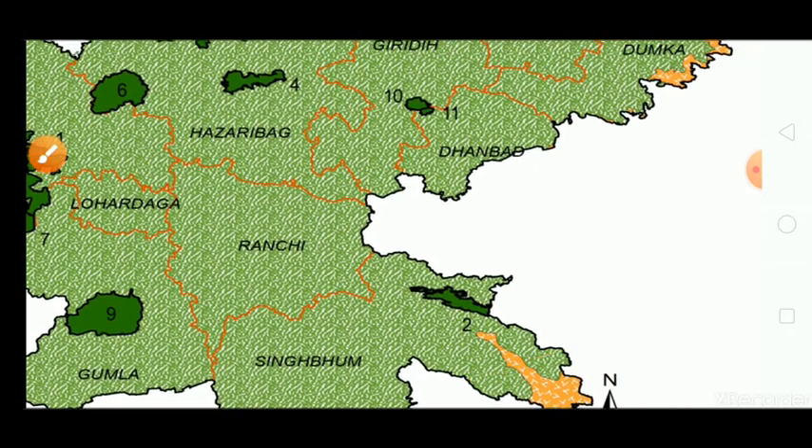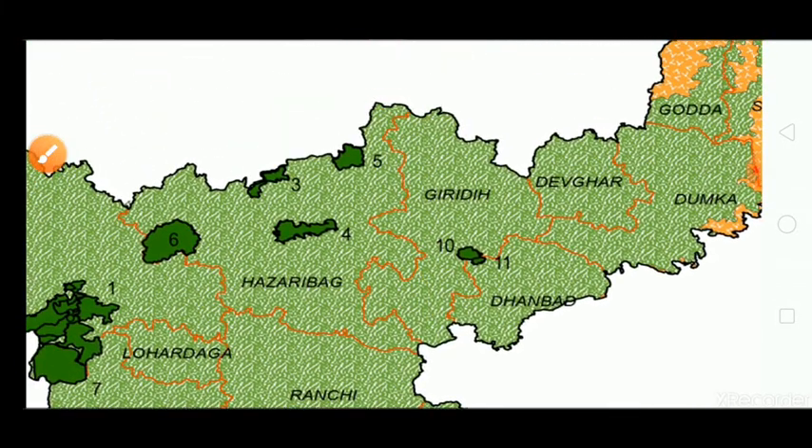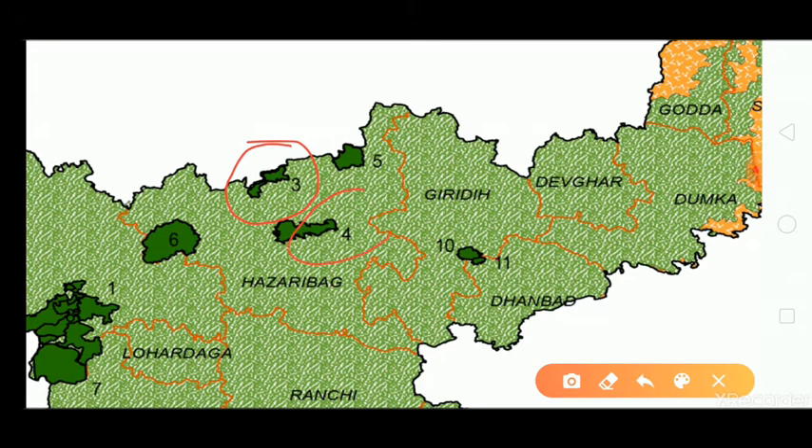Number two is Dalma Wildlife Sanctuary in Singhbhum East district, number three is Gautam Buddha Wildlife Sanctuary in Koderma district, number four is Hazaribag Wildlife Sanctuary in Hazaribag district, number five is Koderma Wildlife Sanctuary in Koderma district, and number six is Lavalong Wildlife Sanctuary in Chhatra district.